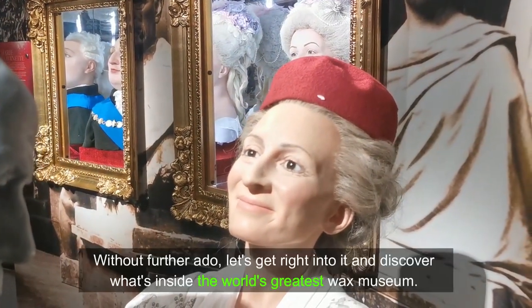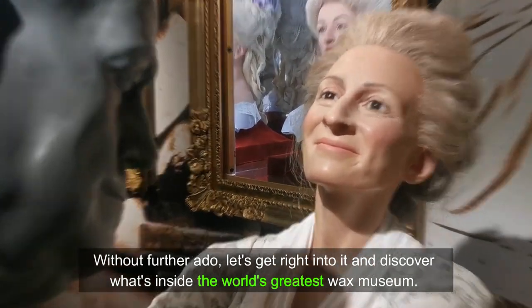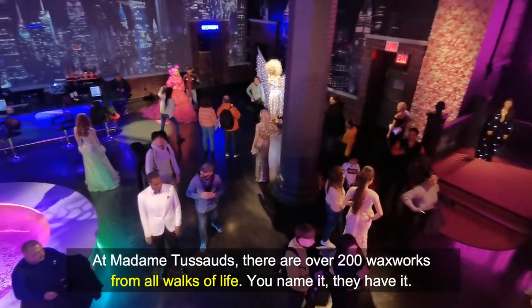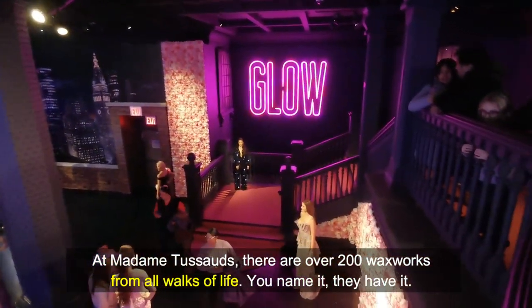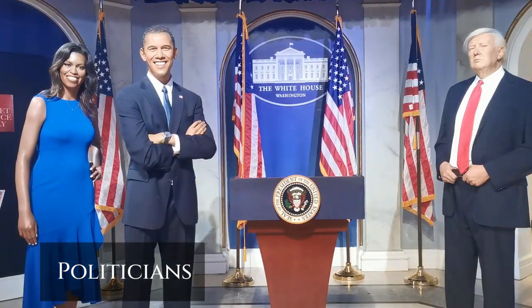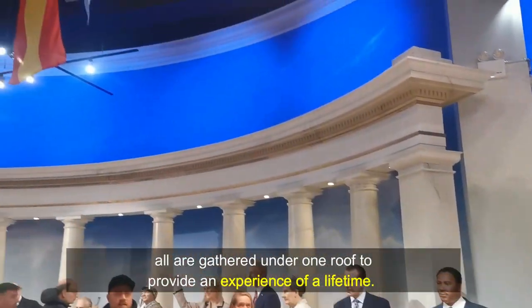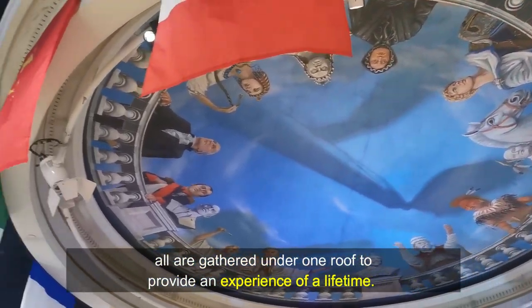Without further ado, let's get right into it and discover what's inside the world's greatest wax museum. At Madame Tussauds there are over 200 wax works from all walks of life. You name it, they have it — actors, singers, athletes, politicians, leaders, fictional characters, TV presenters and writers — all gathered under one roof to provide an experience of a lifetime.